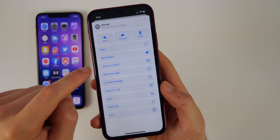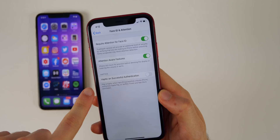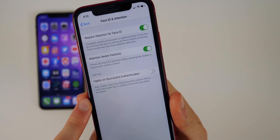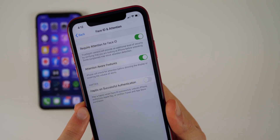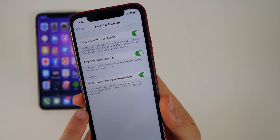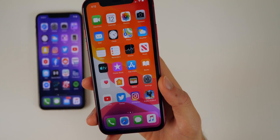If you go to Settings, Accessibility, Face ID and Attention, there's a new option: Haptic on Successful Authentication. It plays a haptic when Face ID successfully unlocks the iPhone, authorizes Apple Pay, or verifies iTunes and App Store purchases. I'm going to turn that on because I really enjoy haptic feedback on the iPhone.